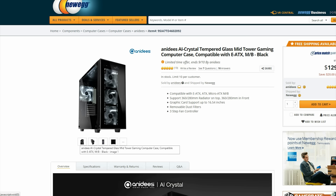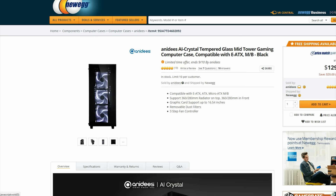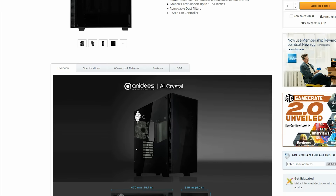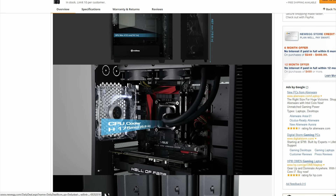Heading over to Newegg, we have this gorgeous all-glass PC case. It will definitely cost you a pretty penny at $130, but if you are looking to build a very sexy build then this is a great option.